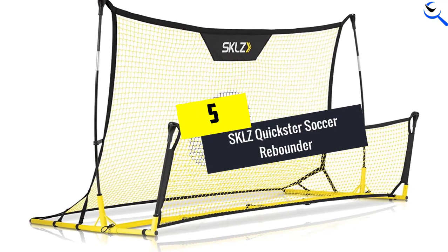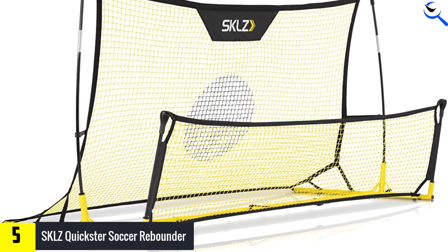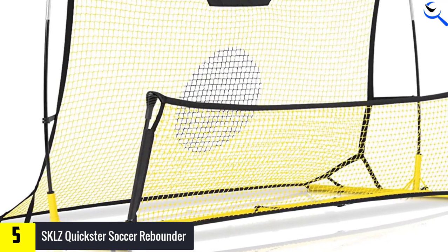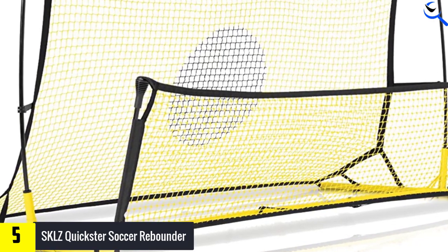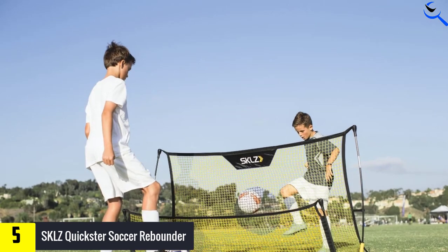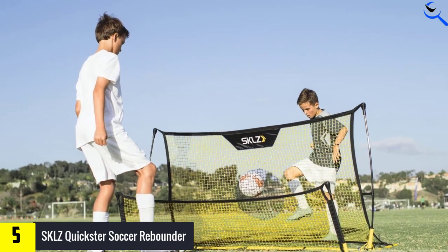Starting at number 5, we have the Skills Quickster Soccer Rebounder. The sports engineers at Skills designed their Quickster Portable Soccer Rebounder to help players master both their first and second touches. Skills soccer data analysts determined that typically 80% of a soccer game is passing, and on a fundamental level, every single player on the team will pass more often than they shoot.